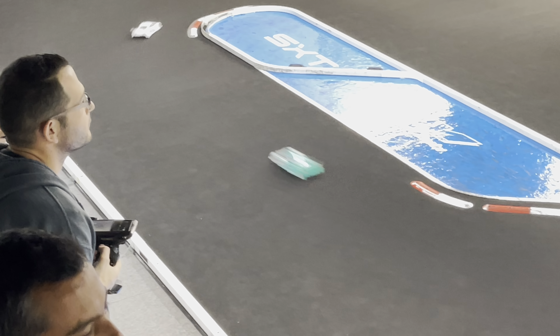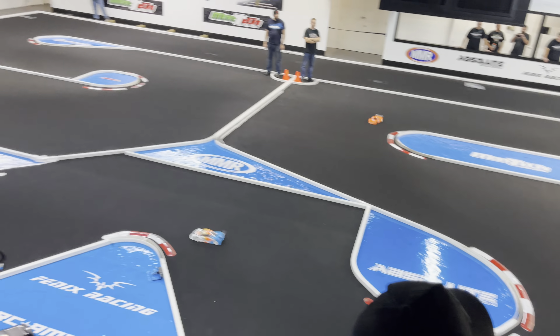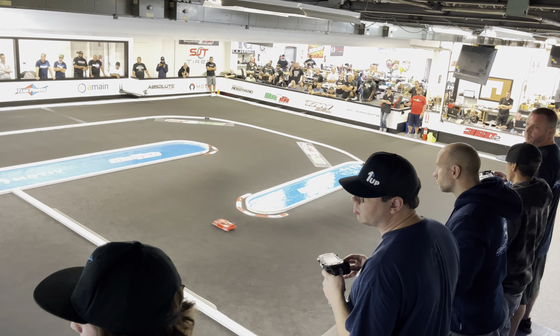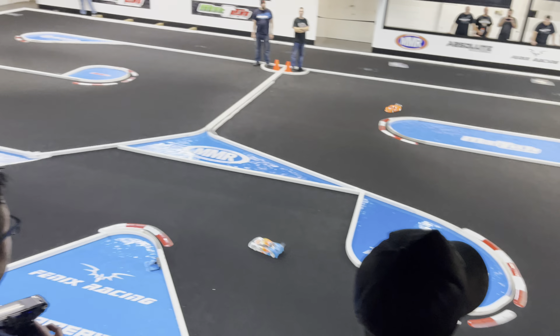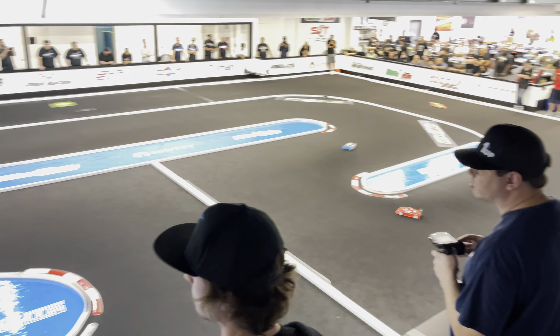Sam Isaacs our leader working his way down the straightaway once again, through the sweeper into the infield. Gap between first and second showing at 1.6 seconds. Sam Isaacs trying to go tone to tone here in Modified Touring Car. Isaacs working his way around traffic with a clean track in front of him — white, orange and blue, your leader. We got Adams, Ebear, G, and Anderson behind.